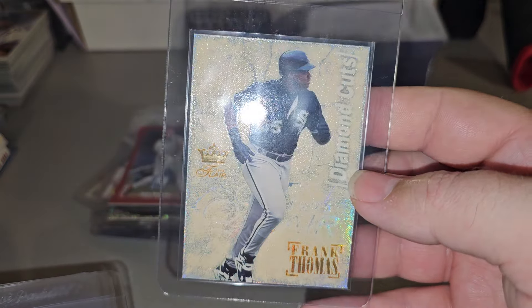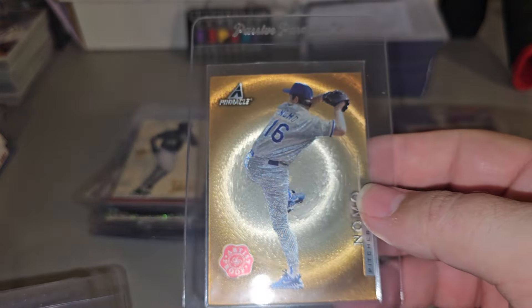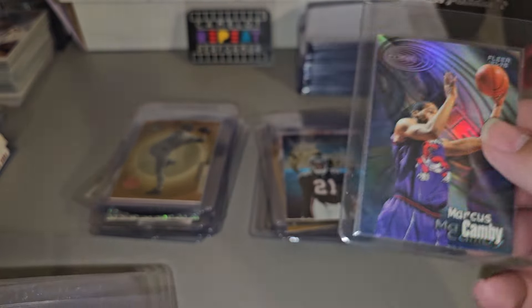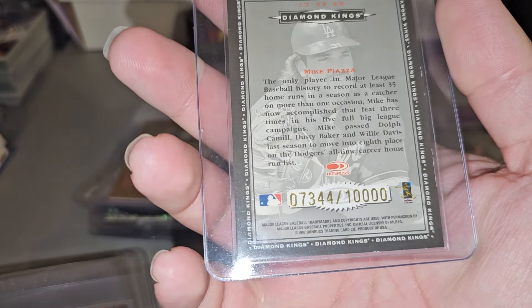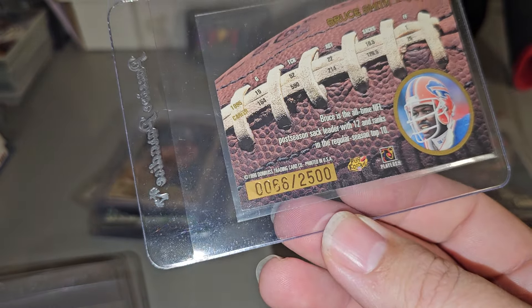Brian Thomas, Diamond Cuts. Nomo Pinnacle Artist Proof — I think it's pretty sweet. Can-Be Zone, pretty nice looking card. Mike Piazza, number to 10,000 — that's quite a bit. Back in the day that was pretty low. Bruce Smith, number to 2,500.